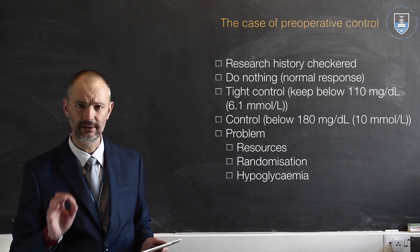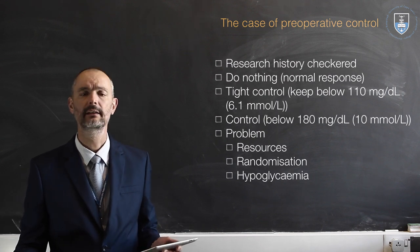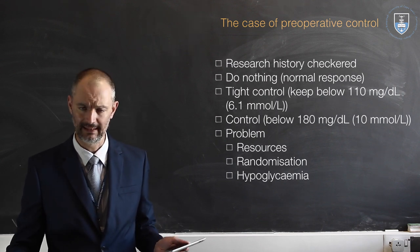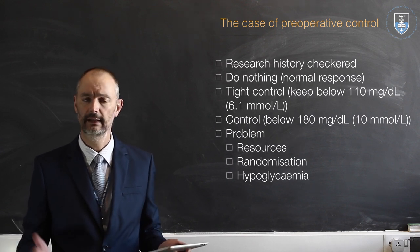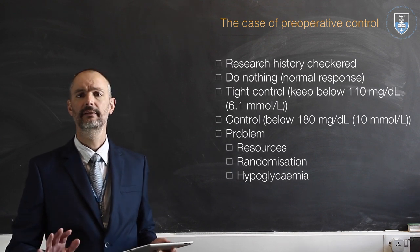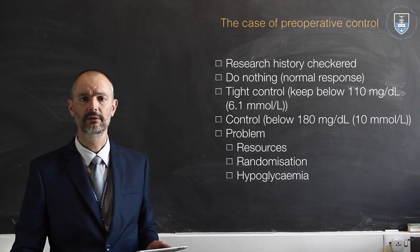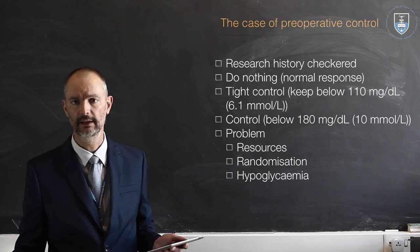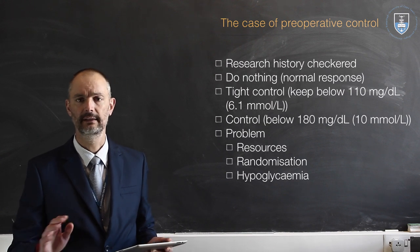The history is a bit checkered. First of all, we thought it's a normal response to have an increased glucose level post-operatively, and indeed that is so. Glucose levels do go up post-operatively and there are physiological reasons for this. It cannot always just be left to chance though — a patient who's diabetic cannot just be left to have their glucose be totally uncontrolled. You are going to run into cases of morbidity, even mortality, if that is so.